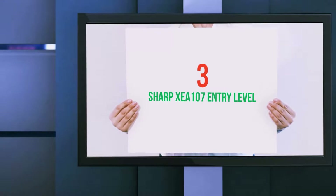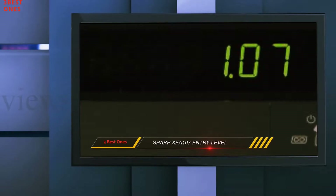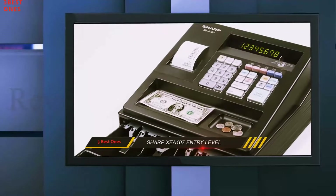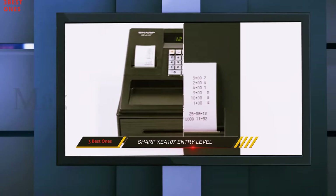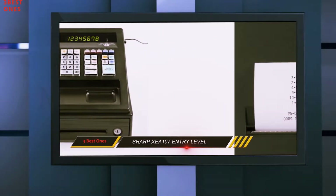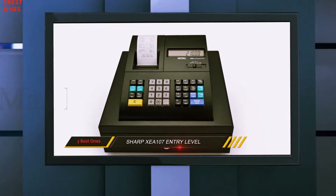Starting at number 3: the Sharp XEA107 Entry Level. If you recently opened your business and are searching for the best cash register for small business, the Sharp XEA107 will be perfect for you. It might be small in size, but its performance is big and excellent. It comes with several useful features and has been designed with a simple user interface, resulting in a durable cash register with an affordable price tag.